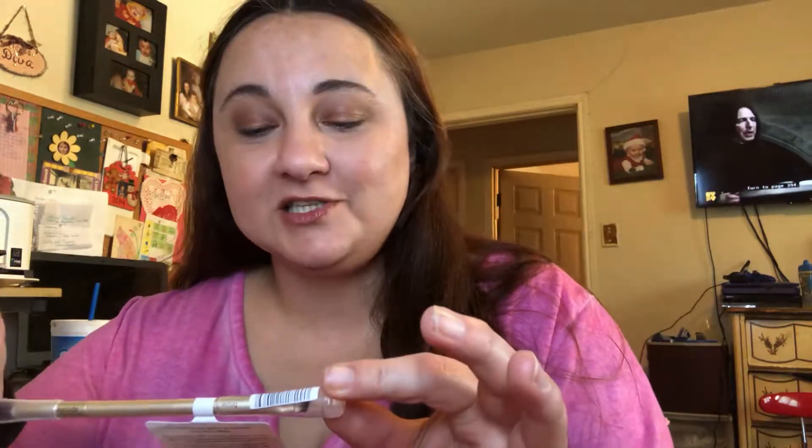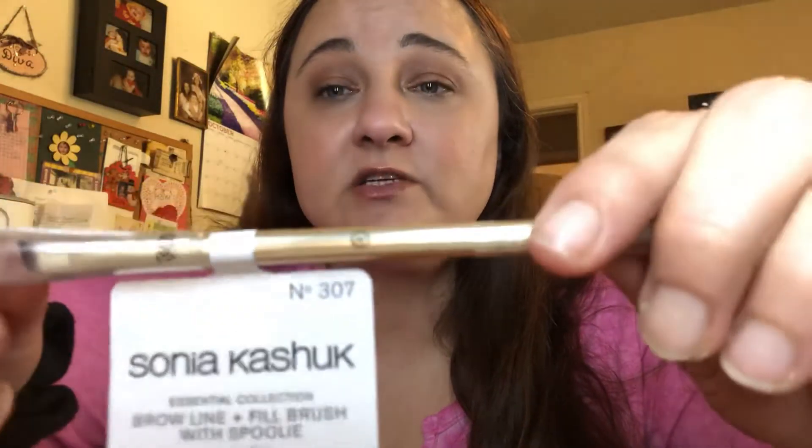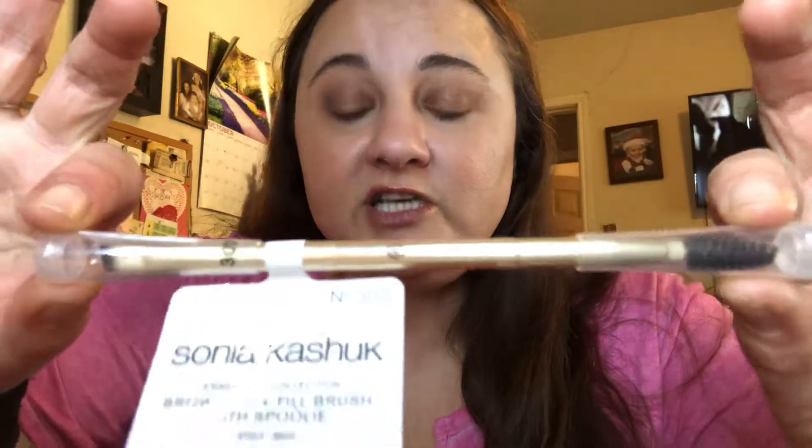I believe these are expensive — I almost bought one. I have Morphe brushes but I bought the cheapest ones I could find. This is a Sanya Koshik 307 brow line and fill brush with spoolie. Let's turn it around so you can see it — 307. I believe this brush is over seven bucks, so there's your money right there.